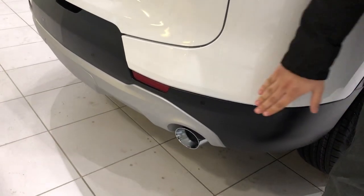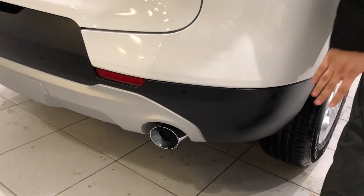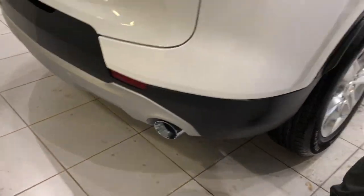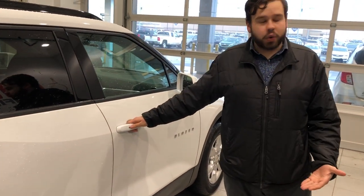Because of the convenience package, you have backup sensors here for assisting with your parking needs, and it also comes with very sporty dual exhaust designs. One of the great features is the keyless door entry.